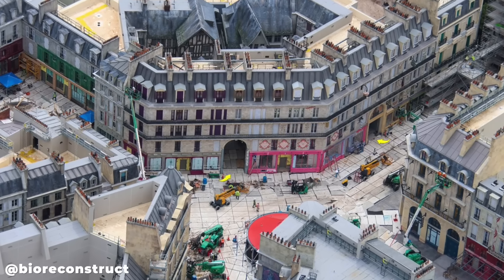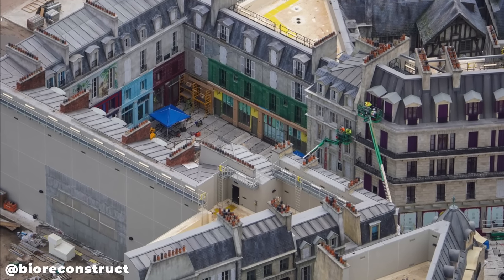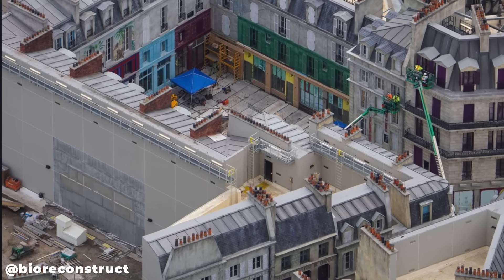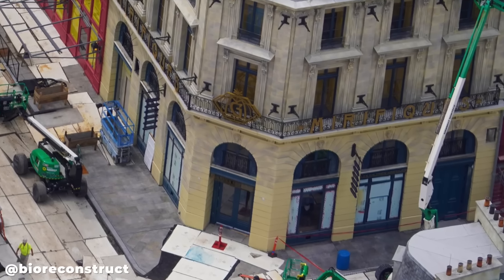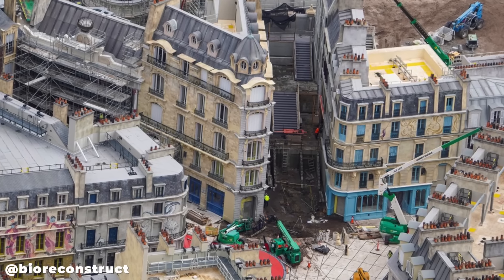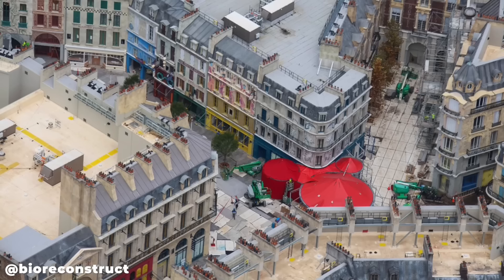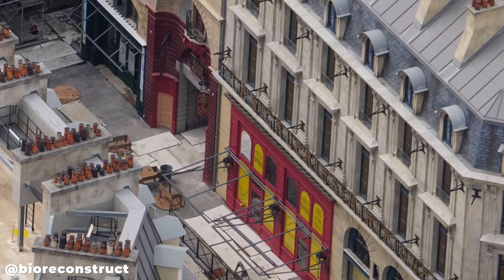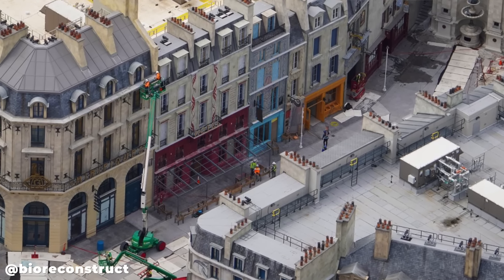We can see the alleys that guests will access to get to the inner courtyard. A sealed wall is believed to be where a show building will be added years from now for a future attraction. Exterior theming looks to be wrapping up just about everywhere, and the character of the land is really starting to come through. The theater entrance under the red tent is coming together, and the outdoor cafe — where guests can enjoy pastries, coffee, and more — has its signage and outdoor covering in progress.